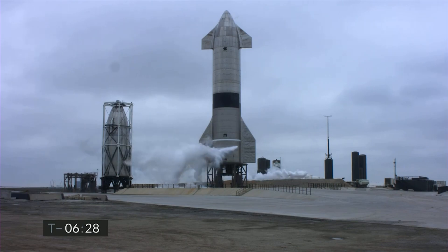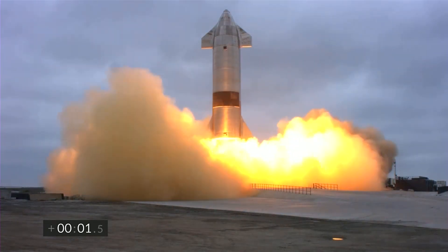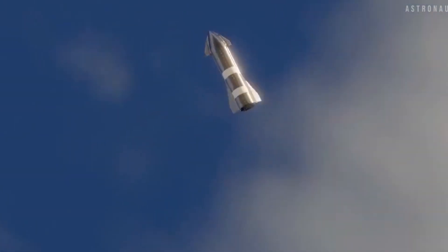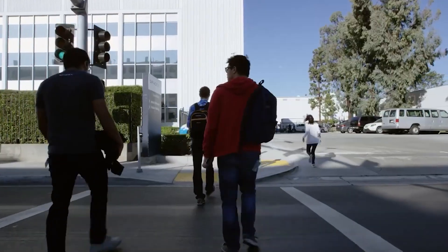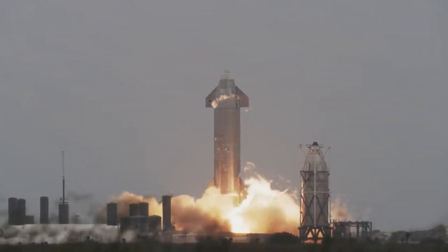SN16 actually reached its full height before SN15 lifted off and was more or less complete by May 10th. Since then, the prototype remained more or less untouched, seemingly waiting for SpaceX to decide its fate following SN15's major success. With SN16 now sitting side by side with SN15 at what will likely become an open-air SpaceX museum, it appears that the company has made up its mind. Given that SN16 was completed within days of SN15's launch and landing, it seemed an almost foregone conclusion that SN16 would fly.